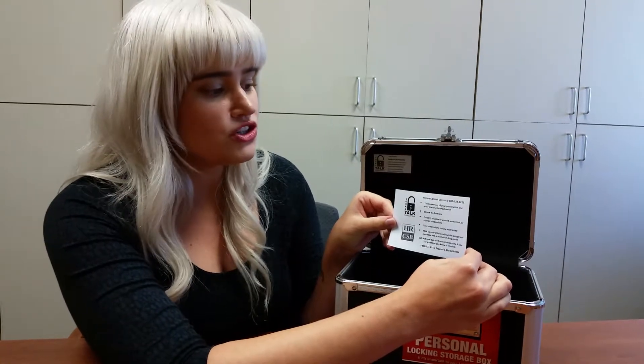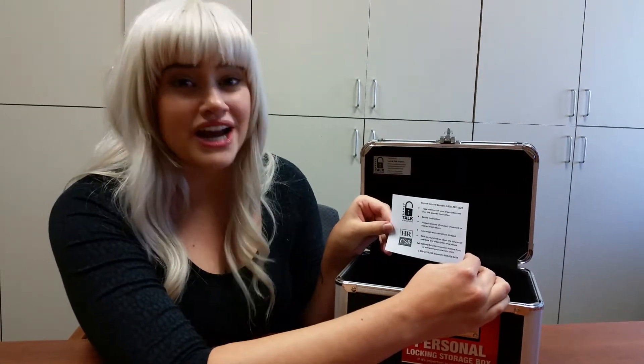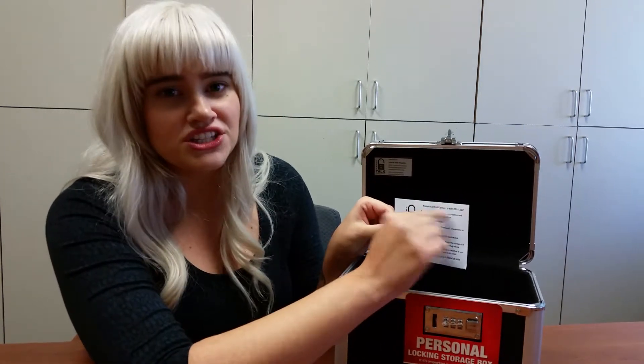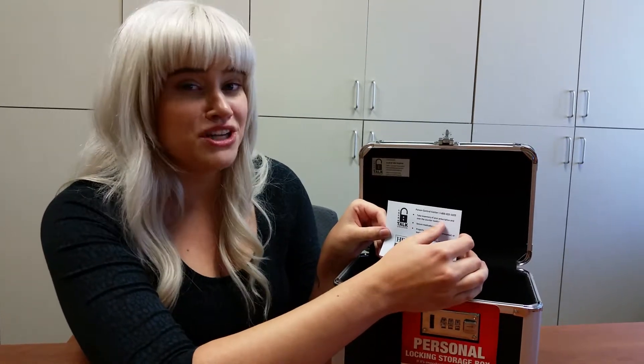We also have another insert with some additional information on how to keep you and your family safe when it comes to prescription medication and some over-the-counter medications that are particularly strong. One of the points we're definitely going to touch on today is taking an inventory of your prescription and over-the-counter medications. It's really important to know what's being used when and to know what's in your household, because if somebody is experiencing an overdose or has taken medication accidentally, when you call the poison control center, that's going to be one of the first questions they ask — what medication is in the home.